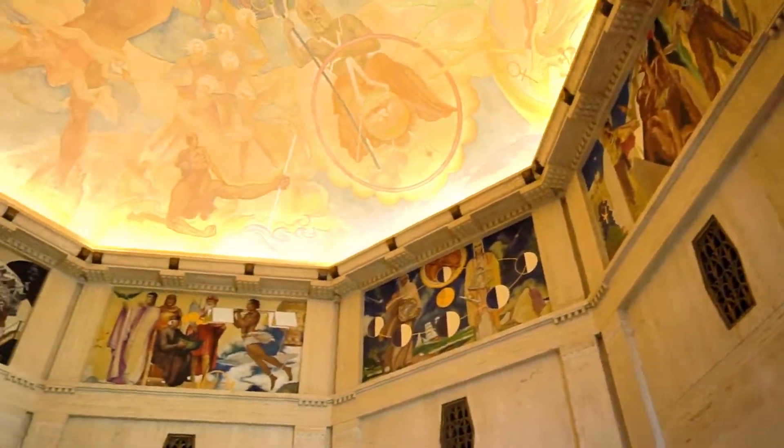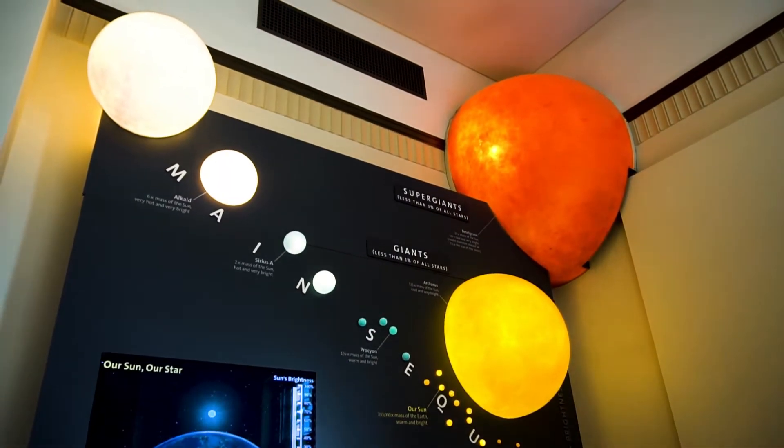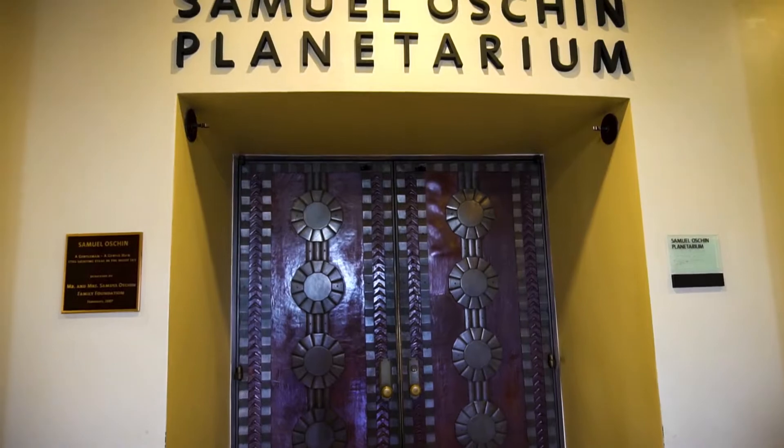The main hall features the Balleen murals. See live shows in the Samuel Oshin Planetarium.